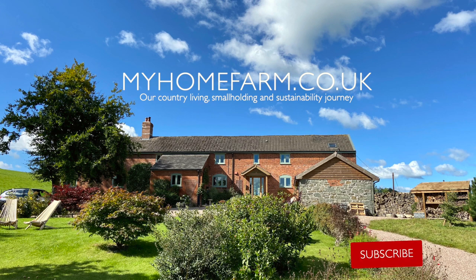Hi, welcome to Home Farm. Today we're going to be telling you how we're going to prepare for our next power outage. To give you an idea of who we are and where we are, we are Kirsten and Mars and we live in a farmhouse in rural countryside in the UK.